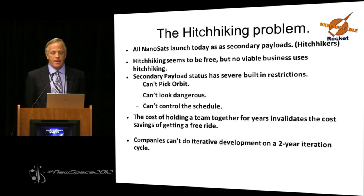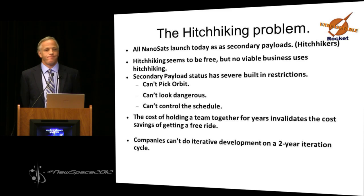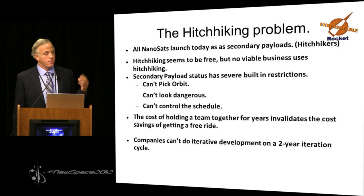All nanosats today launch as secondary payloads — that's hitchhiking, meaning the primary payload sets the schedule, sets the orbit, and sets all other parameters. How many people came to the conference today hitchhiking? It's free. Why didn't you hitchhike? Because there are risks and costs other than the cost of the ride. You can't pick your orbit. You can't look dangerous, much less be dangerous. You can't control the schedule — if your primary payload is delayed for a year, you have to hold your team together for a year. That will cost more than what I'm going to charge for a full launch. You can't do iterative development, you can't fly constellations if you can't control the schedule.